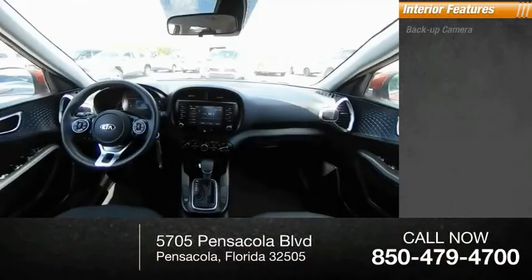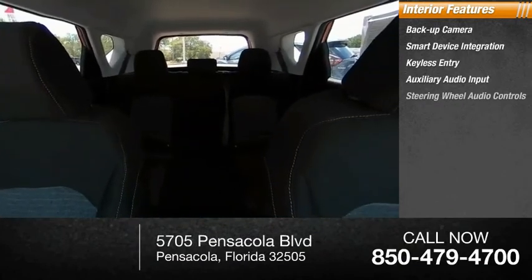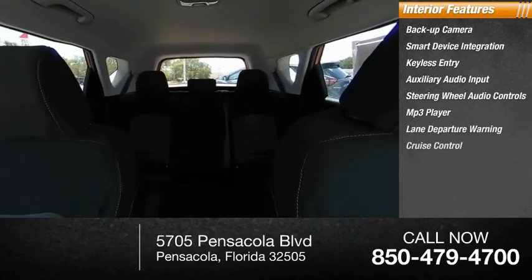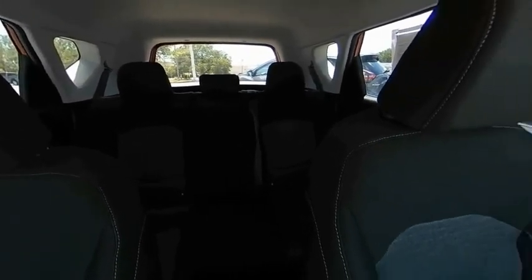Inside you'll find a backup camera, smart device integration, keyless entry, auxiliary audio input, steering wheel audio controls, MP3 player, lane departure warning, cruise control, trip computer, and child safety locks. Searching for a dependable vehicle that looks great too? You found it — so stop in today.